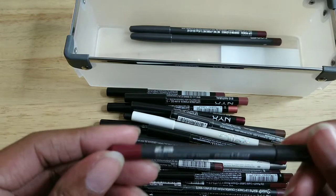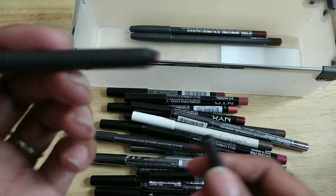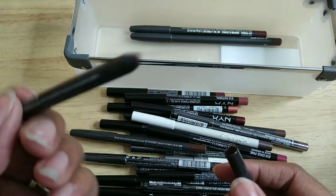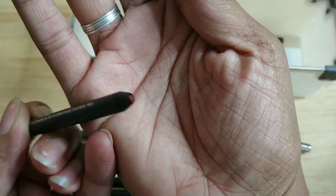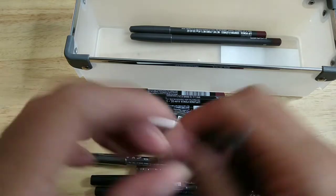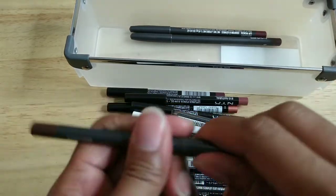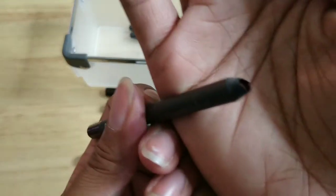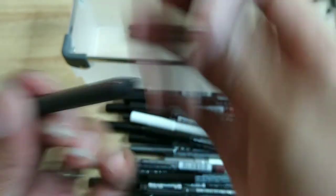This one is also from MAC, it's called Miss Diva, and it looks like it has dried out — the pencil has already receded into the wood, so I'm going to go ahead and toss that. This one is called Bittersweet, also from MAC — again the pencil has receded into the wood, so I'm getting rid of this one too. I'll probably go back and buy those again.